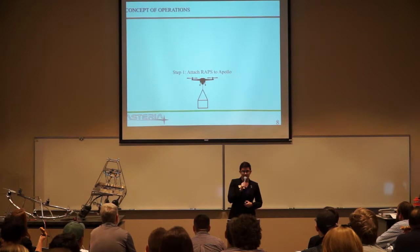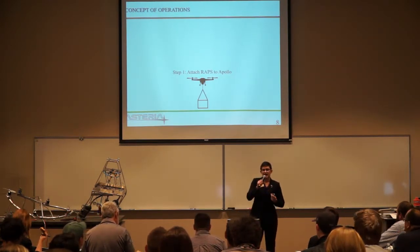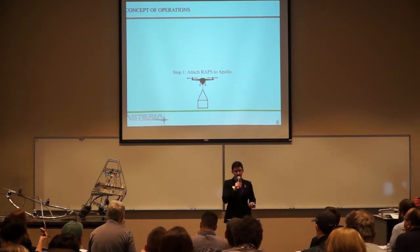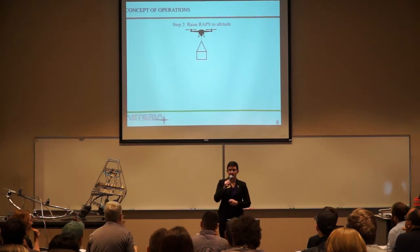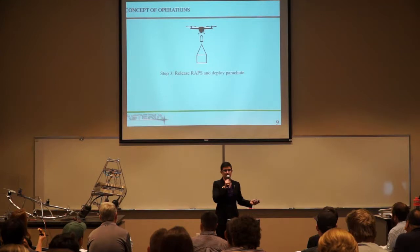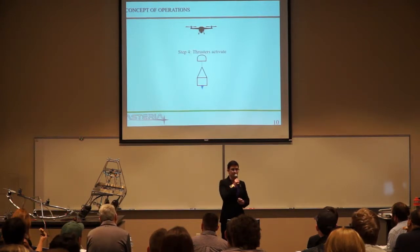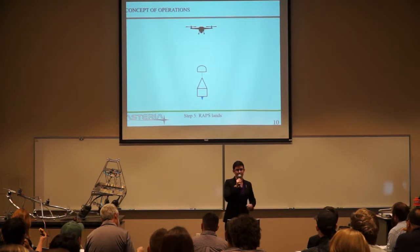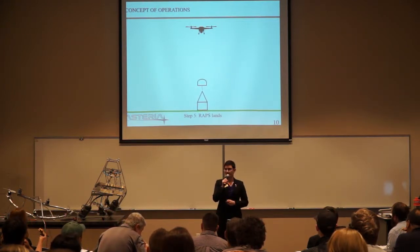Our concept of operations is as follows: we would attach RAPs to Apollo. RAPs would then be raised to altitude by Apollo, subsequently released, and deploy its parachute to begin slowing to the appropriate descent velocity. At a certain point our thrusters would activate, continuing to slow us down to an appropriate acceleration, and then RAPs lands on the ground.